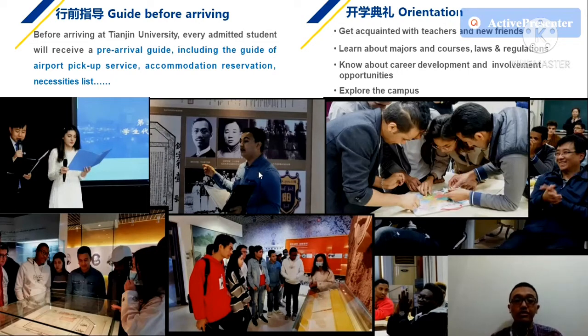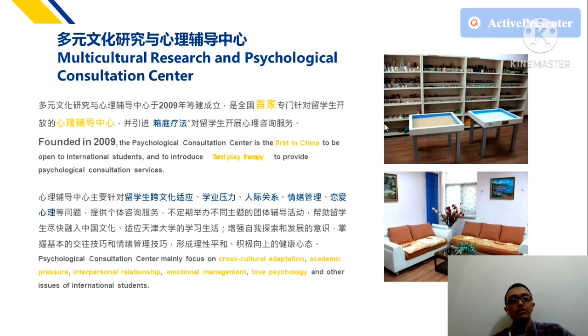Orientation activities also help — this is the orientation activity from 2020. All these activities help you better understand studying at Tianjin University, because when you first arrive you may not know what to expect. Through orientation, you can meet teachers, make new friends, learn about major courses, laws and regulations, career development, and explore the campus.